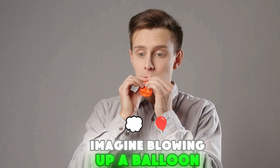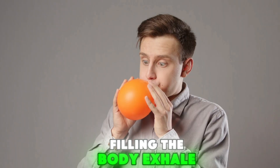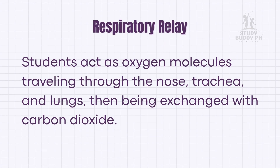Imagine blowing up a balloon for fiesta: inhale — oxygen goes in, filling the body; exhale — waste gas goes out. Simple but essential. Without the respiratory system, our body cells won't get the oxygen they need, and we can only survive a few minutes without air. That's why firemen, divers, and mountain climbers train their lungs carefully. In the Respiratory Relay activity, students act as oxygen molecules traveling through the nose, trachea, and lungs, then being exchanged with carbon dioxide.